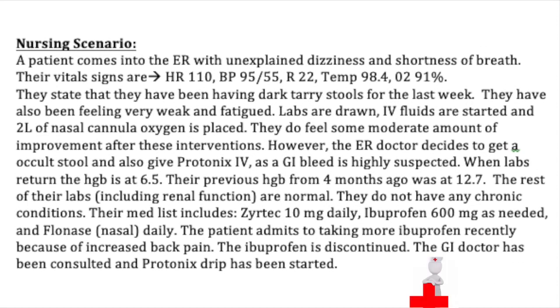Let's go over a nursing scenario to make this more realistic. A patient comes into the ER with unexplained dizziness and shortness of breath. Their vital signs are: heart rate 110, blood pressure 95, temp 98.4, respirations 22, and oxygen saturation 91%. They state they have been having dark tarry stools for the last week.